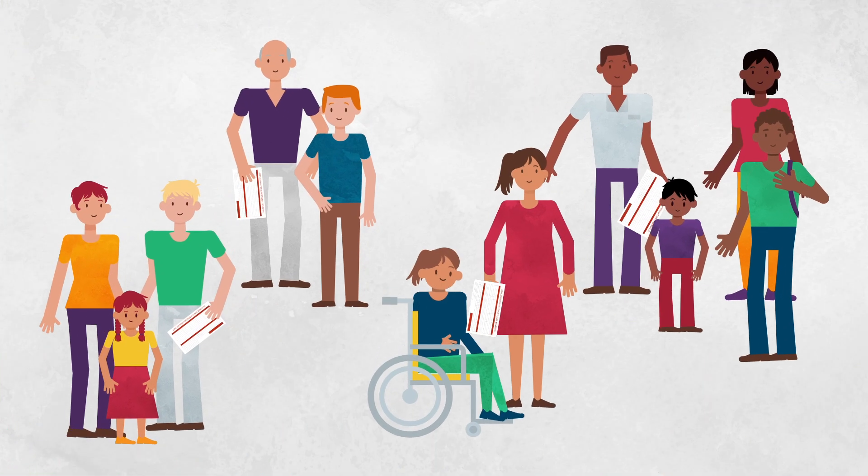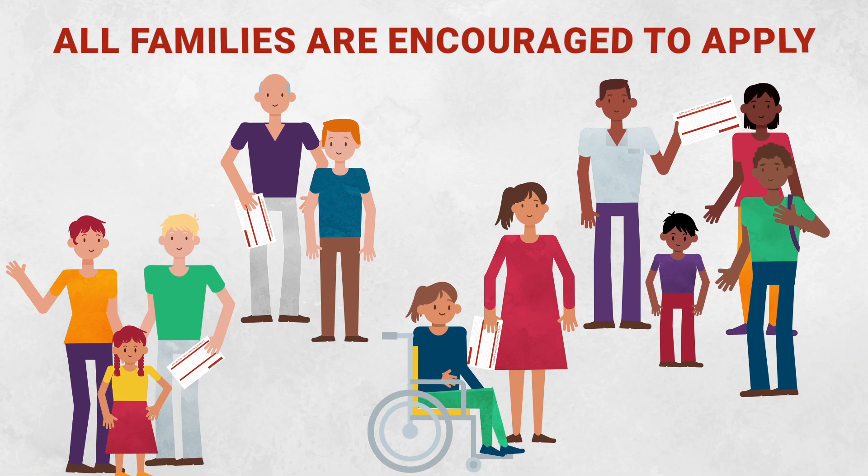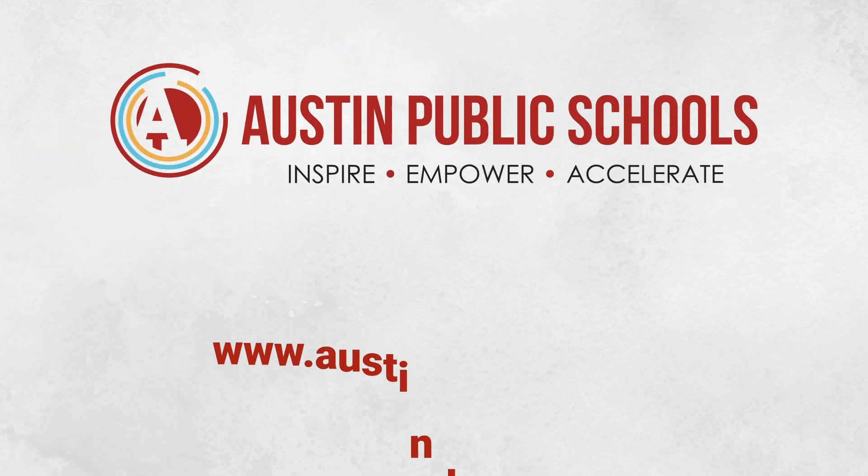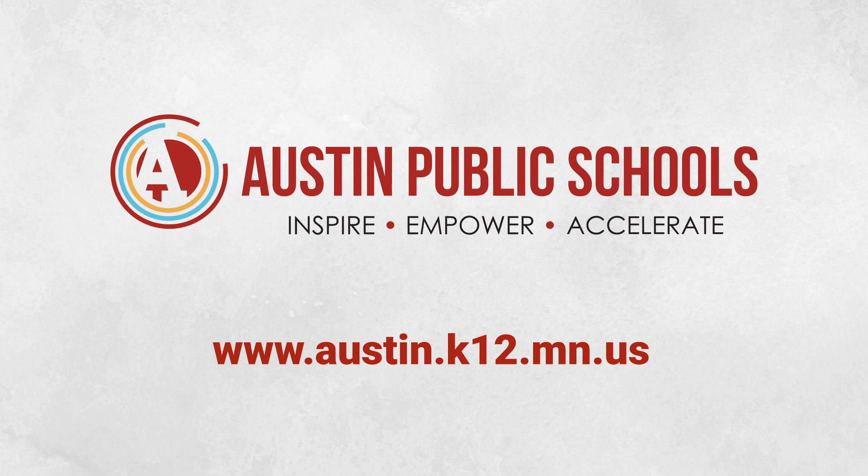A new application must be submitted each year. All families are strongly encouraged to complete an application for their household. For more information, please visit our district website.